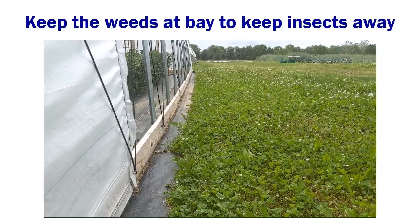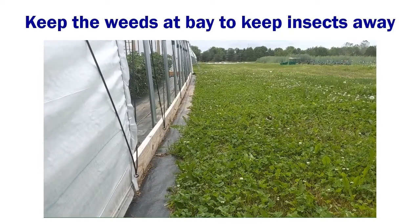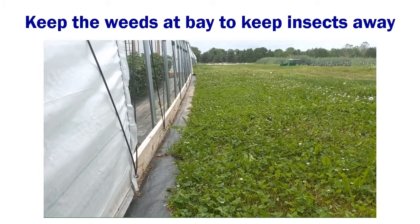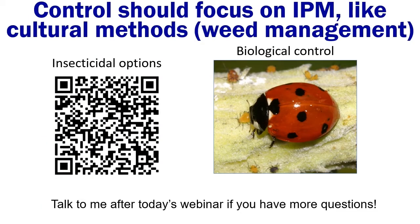You can keep some of these insects at bay by keeping weeds at bay. If you have a nice cleared strip around the high tunnel to keep weeds from touching the structure, you're taking away a natural bridge they might use to enter. Of course that's just one management method. There are lots of other IPM tools you can use, like insecticidal options — scan the QR code for a table that includes all of those. We also have biological control options like lady beetles. I actually have a graduate student working on this. If you want to know more about these tools and management methods, reach out after today's webinar.